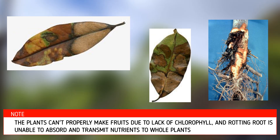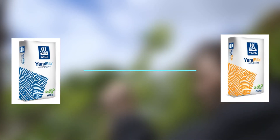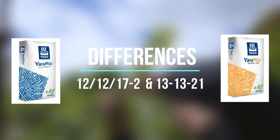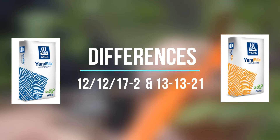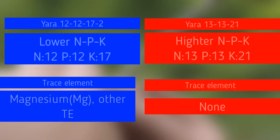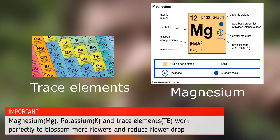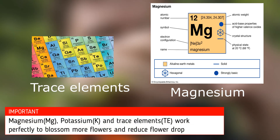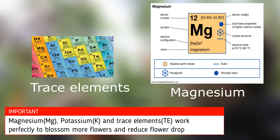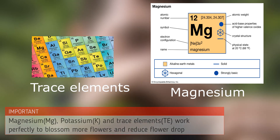So always take good care of your plants before thinking about bearing fruit. Now let's talk about the differences between these two fertilizers. As we can notice in these two tables, 13-21-21 has a higher NPK composition compared to 12-12-17. However, 13-21-21 has no trace elements, whereas 12-12-17 contains magnesium and other trace elements. When potassium, magnesium, and trace elements work together, they help to reduce flower drop.